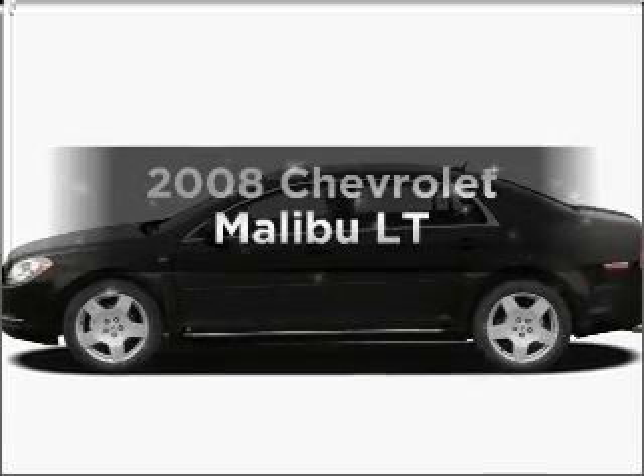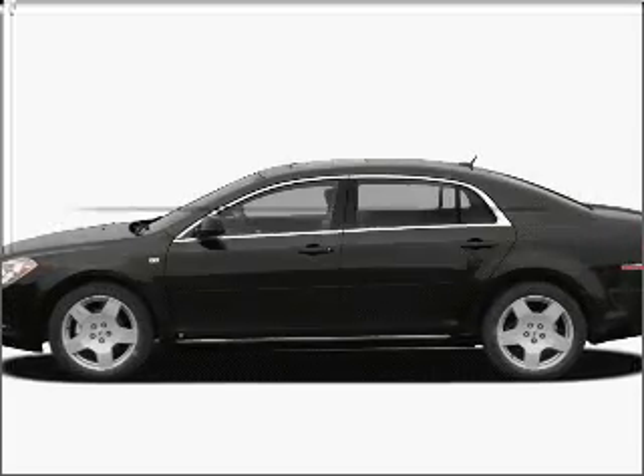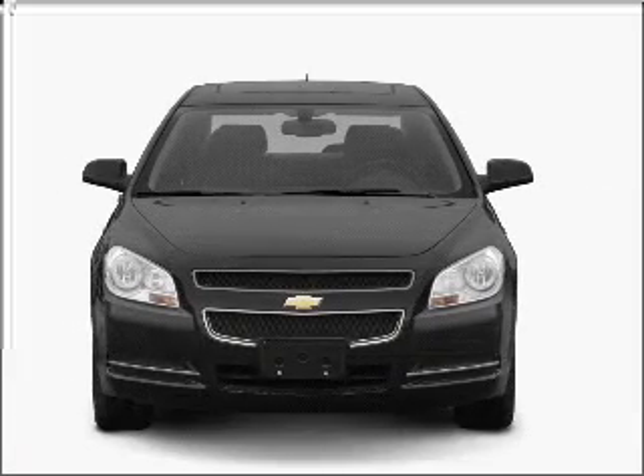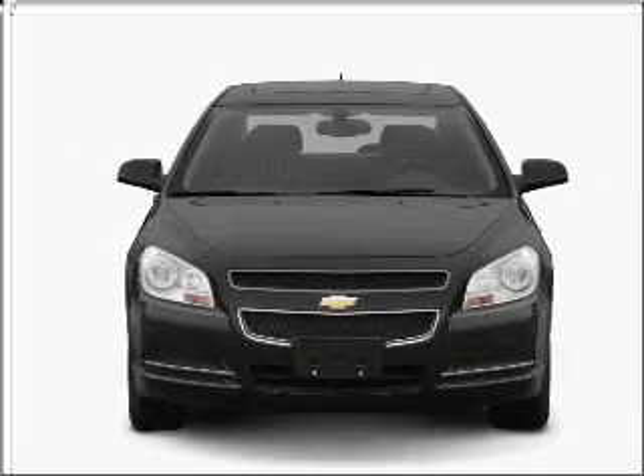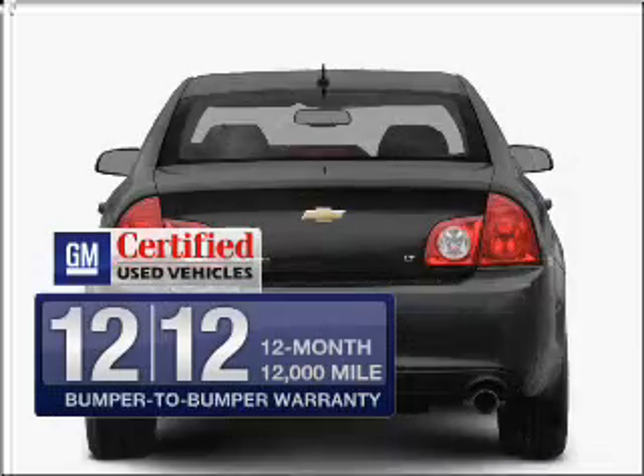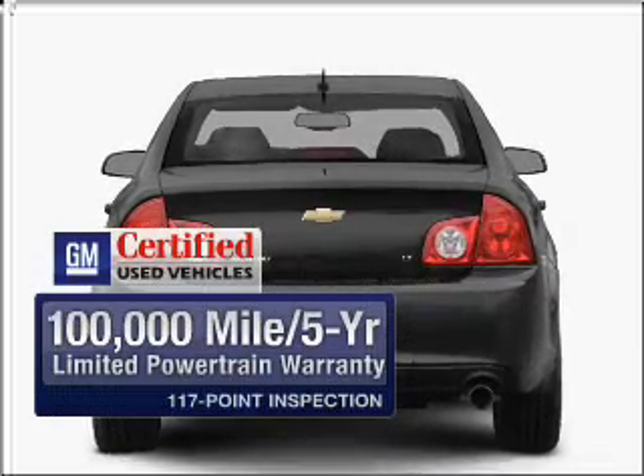Check out this 2008 Chevrolet Malibu. Everything you need under one roof with this great vehicle. With an efficient four-cylinder engine connected to a smooth shifting automatic transmission. Get the quality and value you expect with the GM certified warranty on this vehicle.